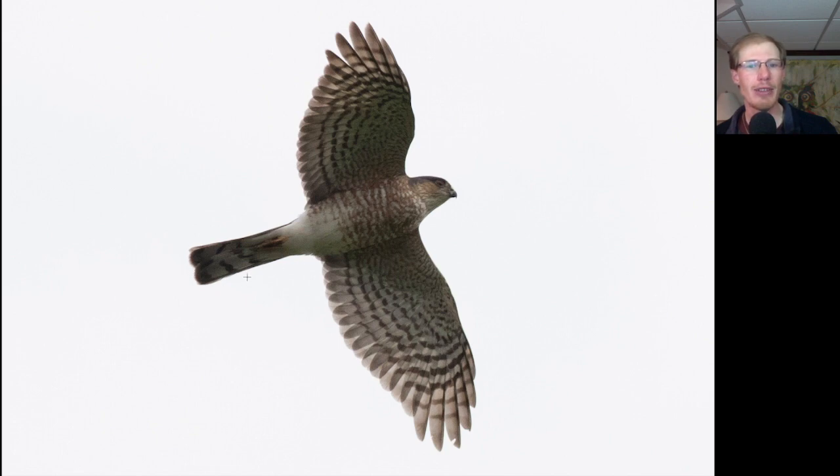It's got that long accipiter tail, but overall the bird looks more compact compared to the more lanky Cooper's hawk. It's got that squared-off tail tip because the tail feathers are the same length. We know it's an adult because of the orange barring underneath and the blue hood on the head.